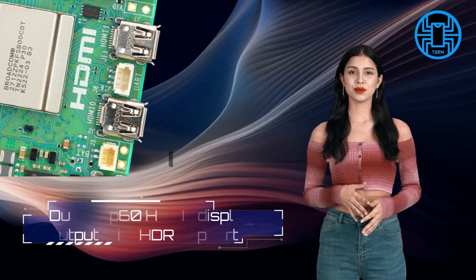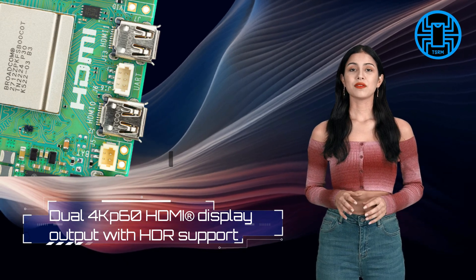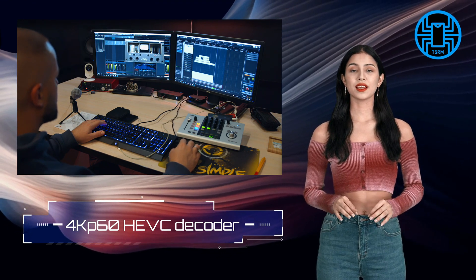Feature 6: Dual HDMI Outputs. For those who love to work or play with multiple displays, the Raspberry Pi 5 offers dual HDMI outputs with dual 4K 60fps display output and HDR support. Thanks for watching, stay tuned.